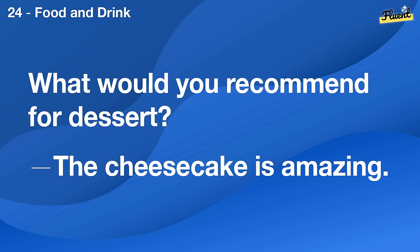What would you recommend for dessert? The cheesecake is amazing.